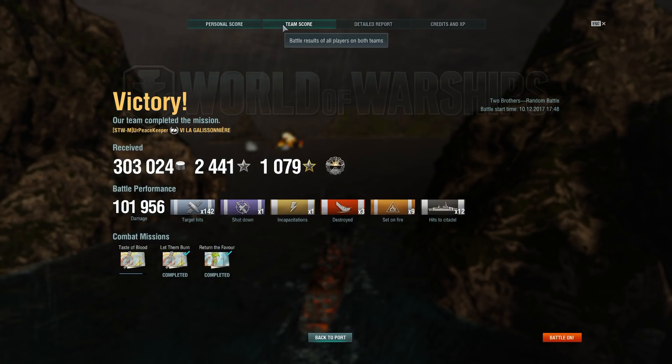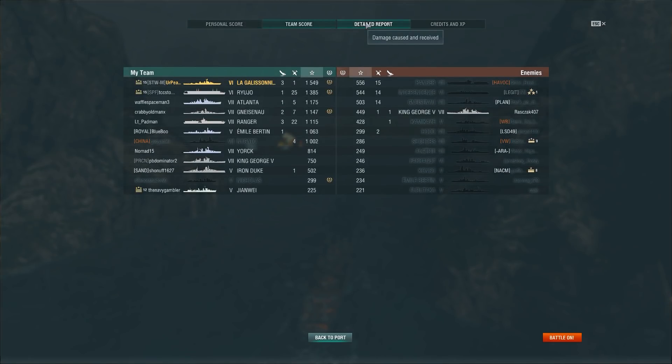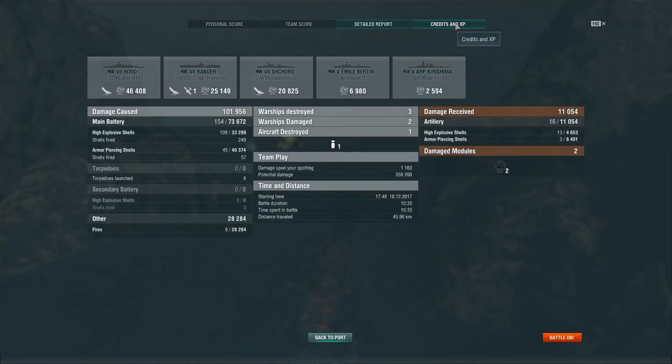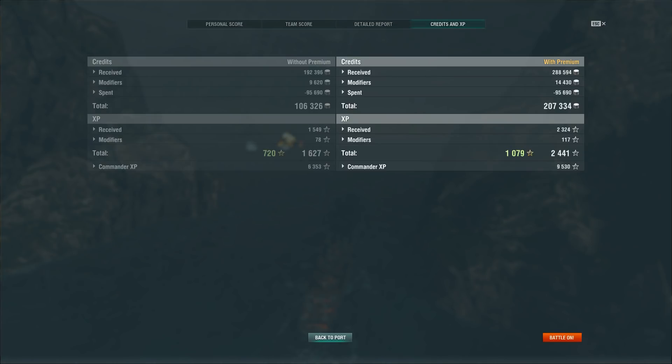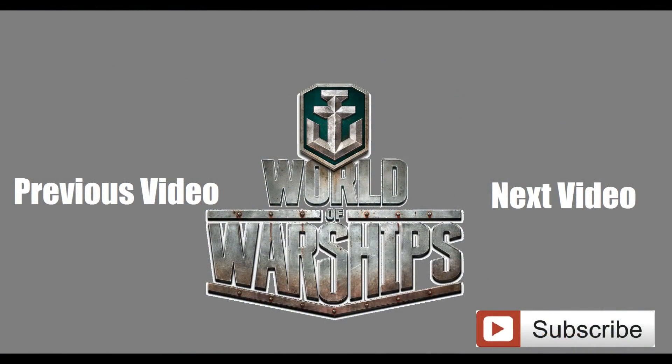101,956 damage. We got 1,549 base XP, not even half a million in potential damage, and 207,000 in credits. Overall, I really do like La Galissonnière, but I prefer Émile Bertin, even though Émile sees a lot of tier 7 fights — I just feel a little bit more at home with it. Still a great ship though. Anyway, I'm your Peacekeeper — like, comment, subscribe if you haven't already, and thank you for watching.